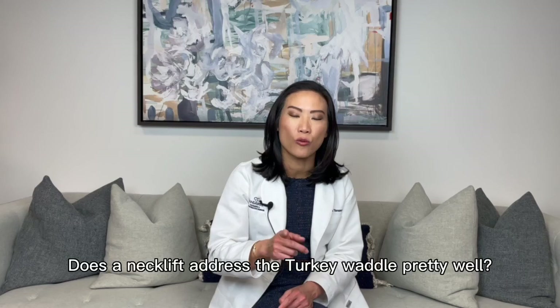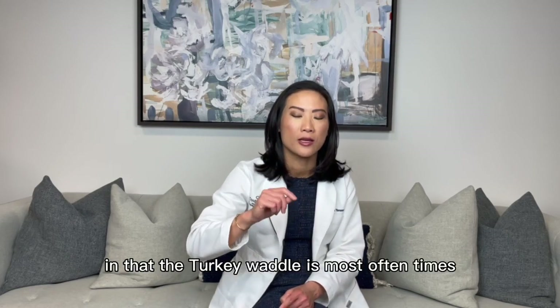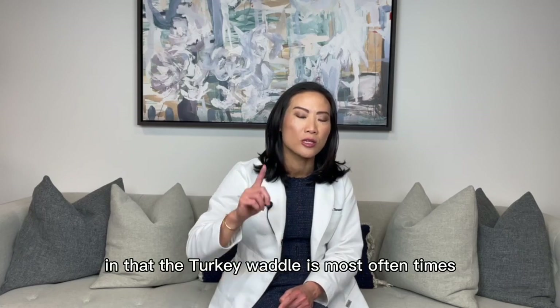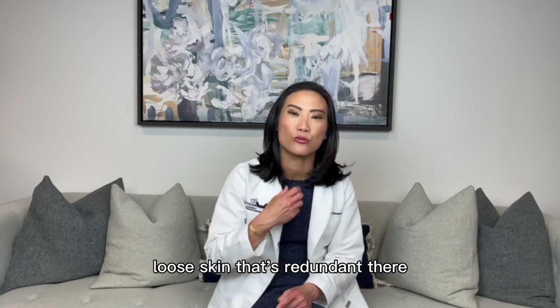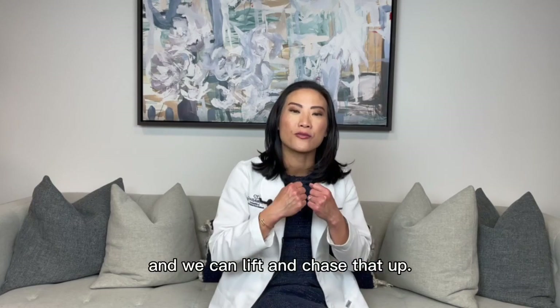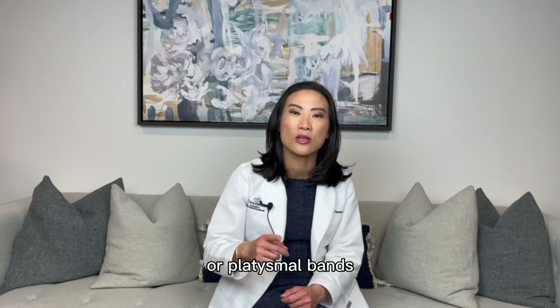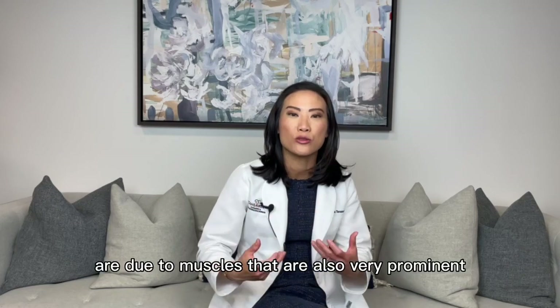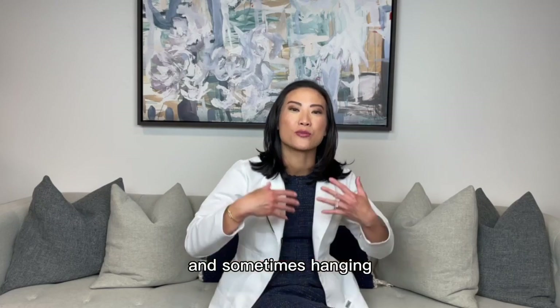Does a neck lift address the turkey wattle pretty well? Yes and no. The turkey wattle is most oftentimes excess skin, loose skin that's redundant, and we can lift and chase that up. However, bands or platysmal bands are due to muscles that are also very prominent, very active, and sometimes hanging.